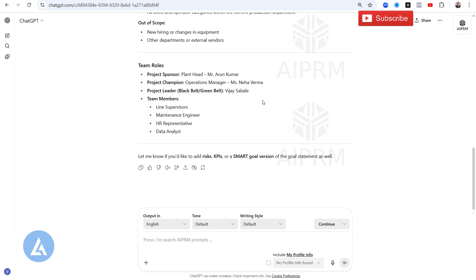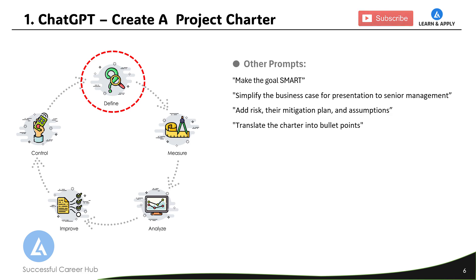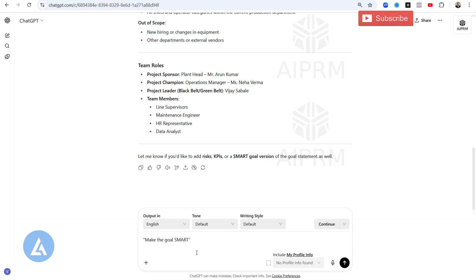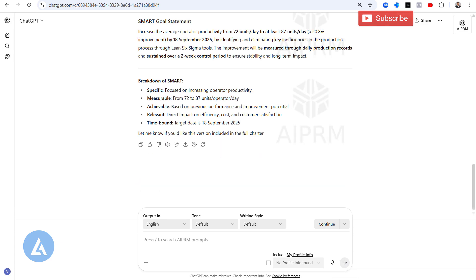To make this output more effective and relevant, we can use additional prompts. Let's copy the next prompt: 'Make the goal SMART.' Come back to ChatGPT, paste this prompt, and click the arrow or press Enter. You can see the SMART goal statement is generated: 'Increase the average operator productivity from 72 units per day to at least 87 units per day — a 20.8% improvement — by 18 September 2025, by identifying and eliminating key inefficiencies in the production process through Lean Six Sigma tools. The improvement will be measured through daily production records and sustained over a two-week control period to ensure stability and long-term impact.'